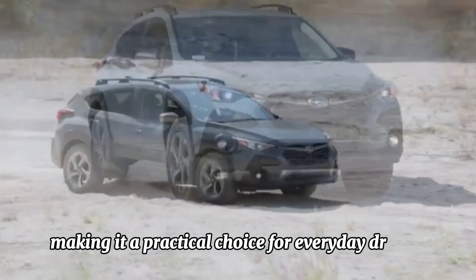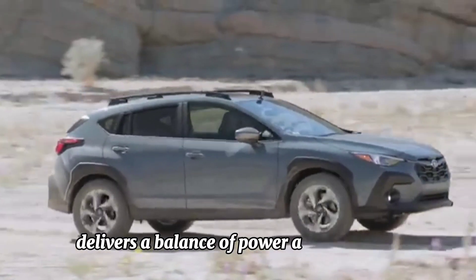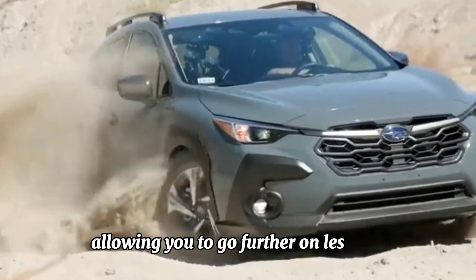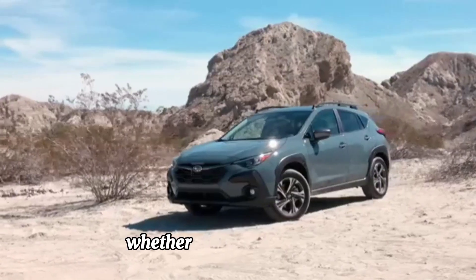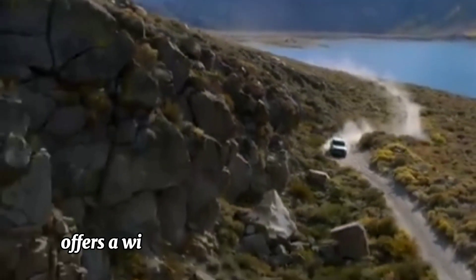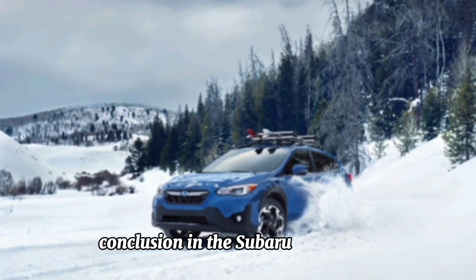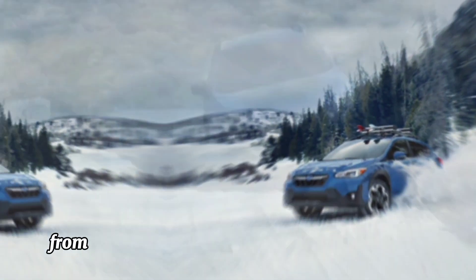Efficient performance: despite its capable performance, the Subaru Crosstrek remains impressively fuel efficient, making it a practical choice for everyday driving. The efficient boxer engine delivers a balance of power and efficiency, allowing you to go further on less fuel without compromising on performance. Whether commuting to work or embarking on weekend adventures, the Crosstrek offers a winning combination of performance and fuel economy.